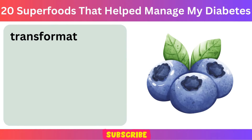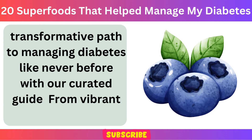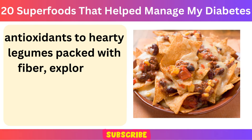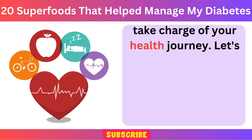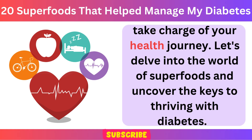Embark on a transformative path to managing diabetes like never before with our curated guide — from vibrant berries bursting with antioxidants to hearty legumes packed with fiber. Explore the diverse array of nature's gifts that can empower you to take charge of your health journey. Let's delve into the world of superfoods and uncover the keys to thriving with diabetes.